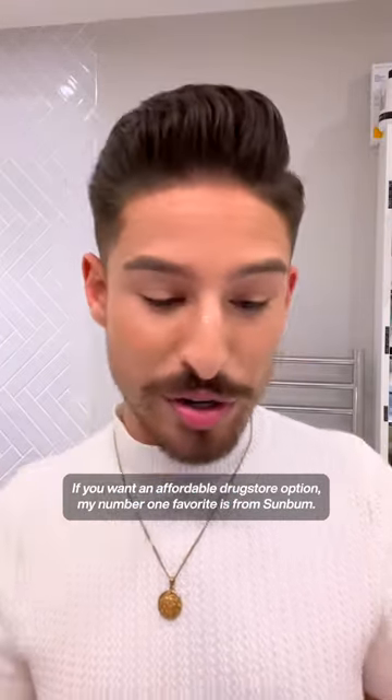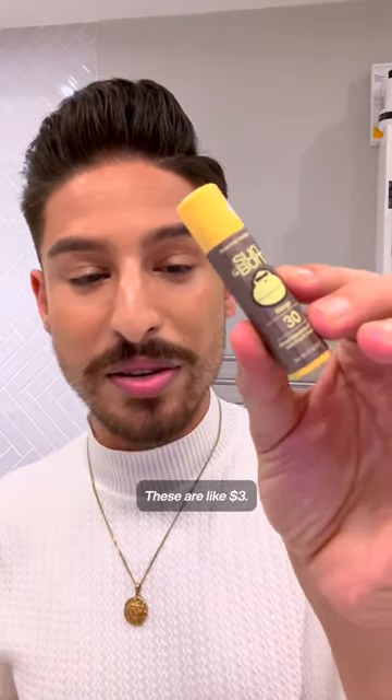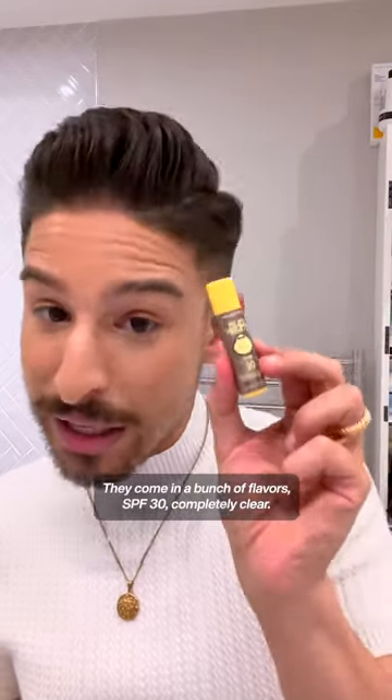If you want an affordable drugstore option, my number one favorite is from Sun Bum. These are like $3, they come in a bunch of flavors, SPF 30, and they're completely clear.